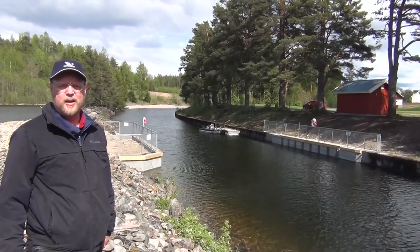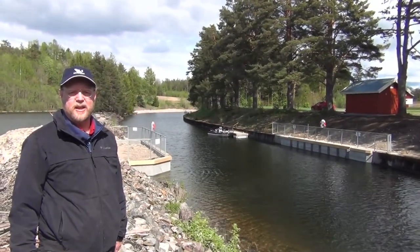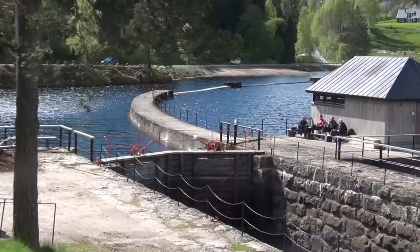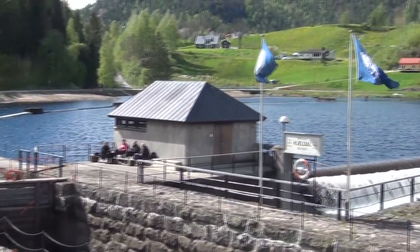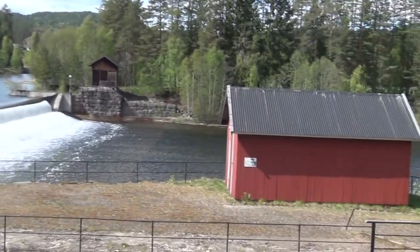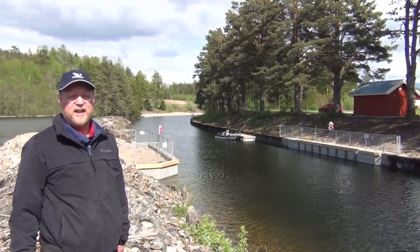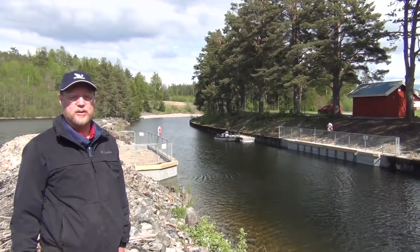We are at the Telemark Canal Electric Fish Barrier, located in Central North Norway, in the county of Telemark. We are just downstream of the Kajal locks on the Telemark Canal. This canal system was built in the 1860s and now they are concerned about Northern Pike, which is an invasive species, getting up into the lakes past these locks. So they have installed this electric barrier.